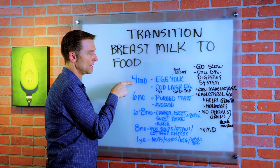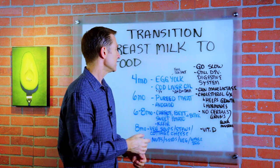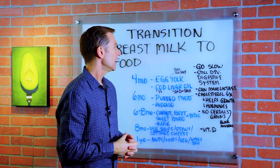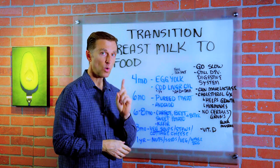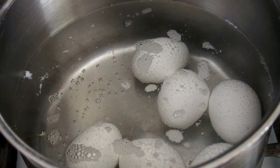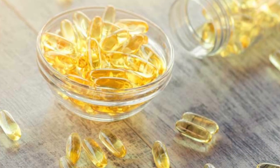Right about four months, there are two things you want to enhance the breast milk with — these are just additional things, not a food replacement, just an enhancement. The egg yolk — not the white. The white you can have at year one. So you boil the eggs, take the yolk out, mash it with a little sea salt. That's one thing you would want to feed your baby. And cod liver oil — those two things.